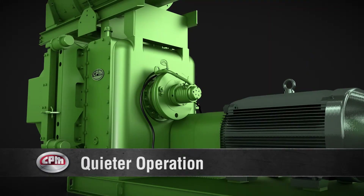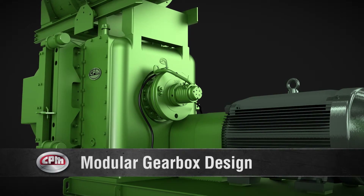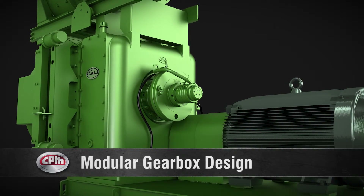The rounded cast gear case with interior ribbing provides strength and ensures quiet operation. The modular gearbox design allows flexibility to increase production with simple modifications.